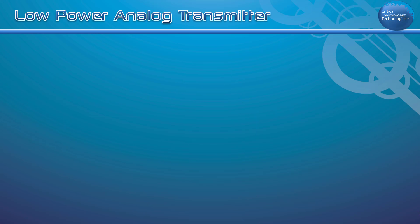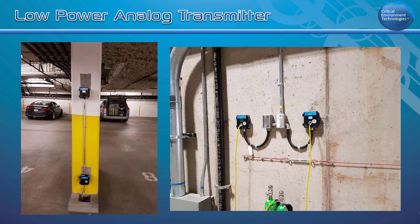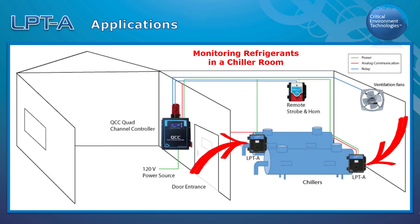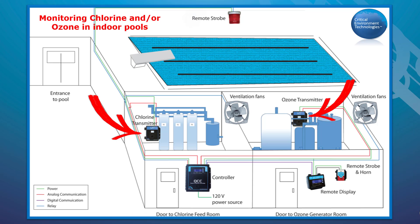The LPTA is versatile and can operate as a stand-alone device or be part of a fixed gas detection system in a wide range of applications. For example, in a chiller room application it can be set up to act as a stand-alone system with a remote refrigerant sensor. In an indoor swimming pool application it can be configured to act as a remote transmitter connected to a controller to monitor chlorine or ozone.